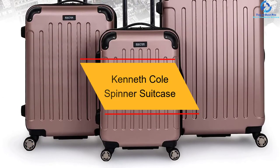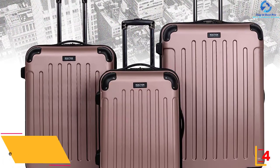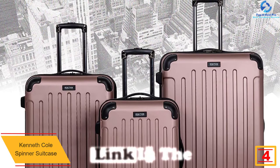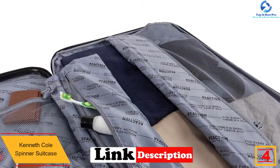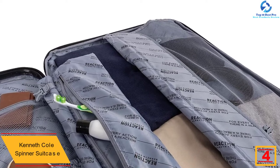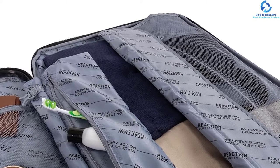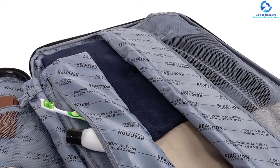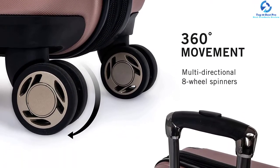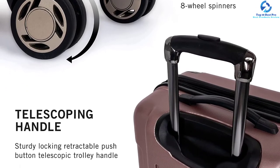At number 4, we have the Kenneth Cole Spinner Suitcase. Are you searching for a suitcase you can easily travel with anywhere in the world? Kenneth Cole Spinner Suitcase gives you the best and easy time while moving from one place to another, securing your belongings in one place. It has free-rolling wheels that are quiet and high-quality, ensuring you can move in all terrains without much struggle. All your belongings are kept well-aligned thanks to inside zippers and straps.